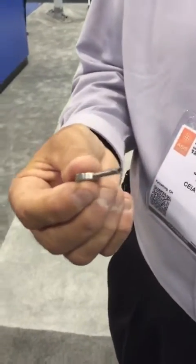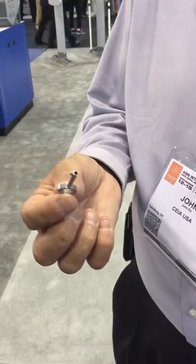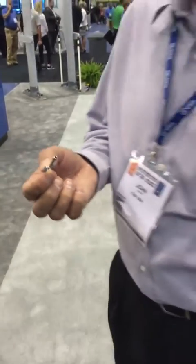Hi John, what can you tell me about the CEIA SMD 600? It's a very good detector designed more for corrections and law enforcement. It's designed for high throughput, very high sensitivity, excellent immunity, and very good discrimination. It's kind of a combination of three different types of detectors all built into one. It's very sensitive — certified to the NIJ small object level — even detecting something as small as a cuff key thrown through the portal field.